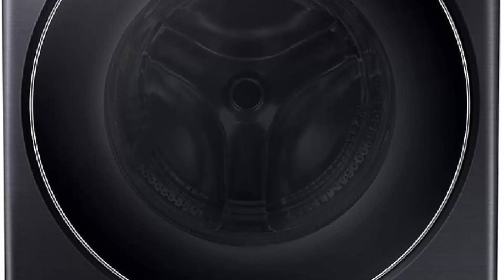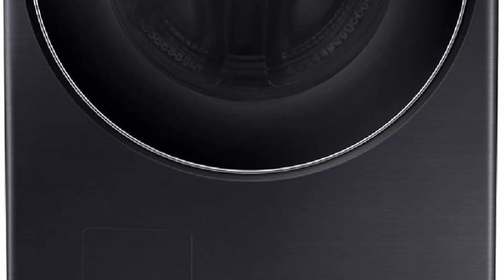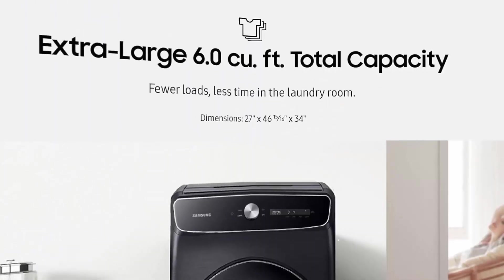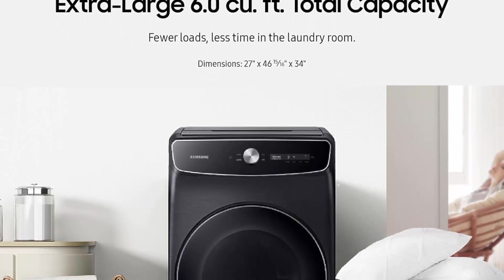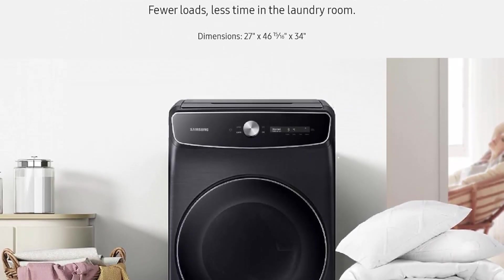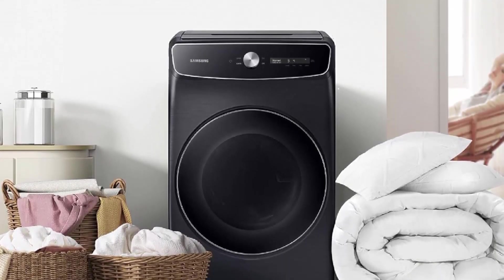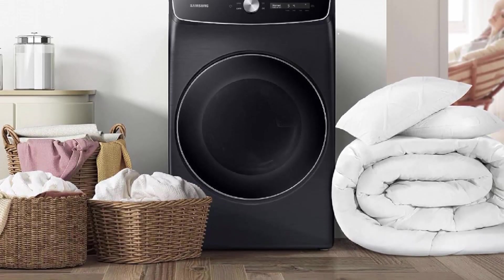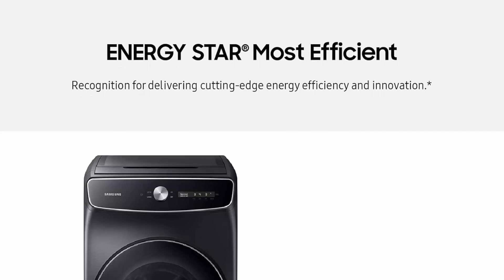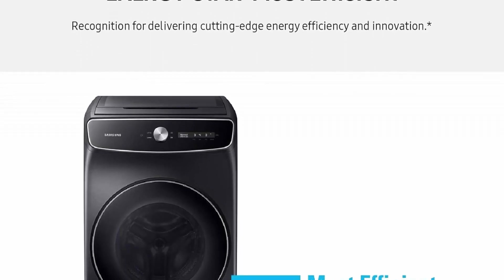You can wash two separate clothing loads at the same time in one machine, each with different cycles, settings, and options to keep all your clothes and fabric types clean and in great condition. Samsung's AI-powered Smart Dial learns and recommends your favorite wash cycles, sets the right dryer cycle based on your wash cycle, and allows you to customize the cycle list and change the displayed language.